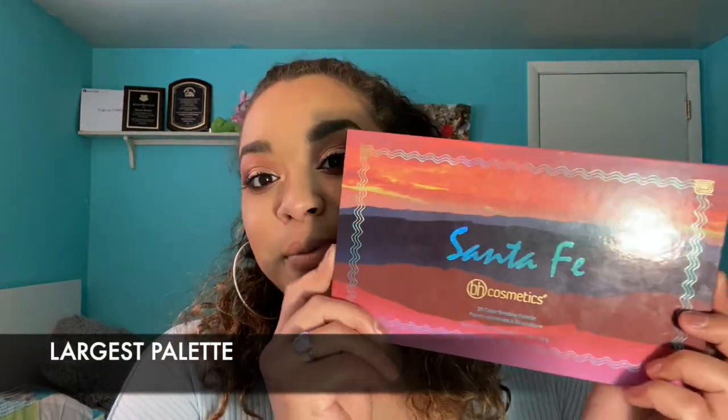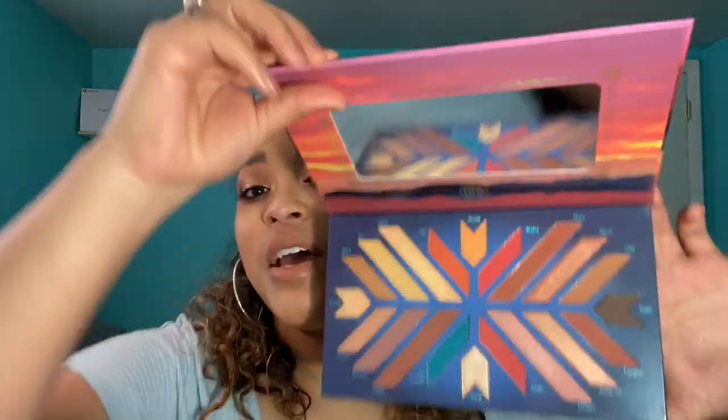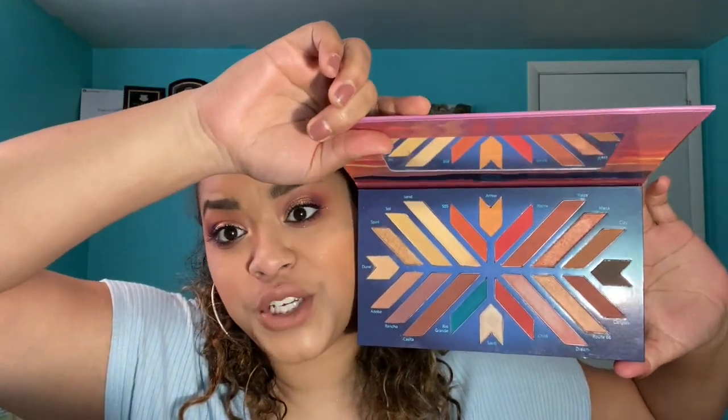Next is my biggest palette, and it's definitely the BH Cosmetics Santa Fe eyeshadow palette. It has 20 shadows, I believe. This is probably the biggest I'd go — I don't know if I'd buy another 20-shadow palette. I don't love bigger palettes, but this is probably the biggest one I have. The close second is the Violet Voss Essentials palette with 18 shades — 9 plus 9 is 18.